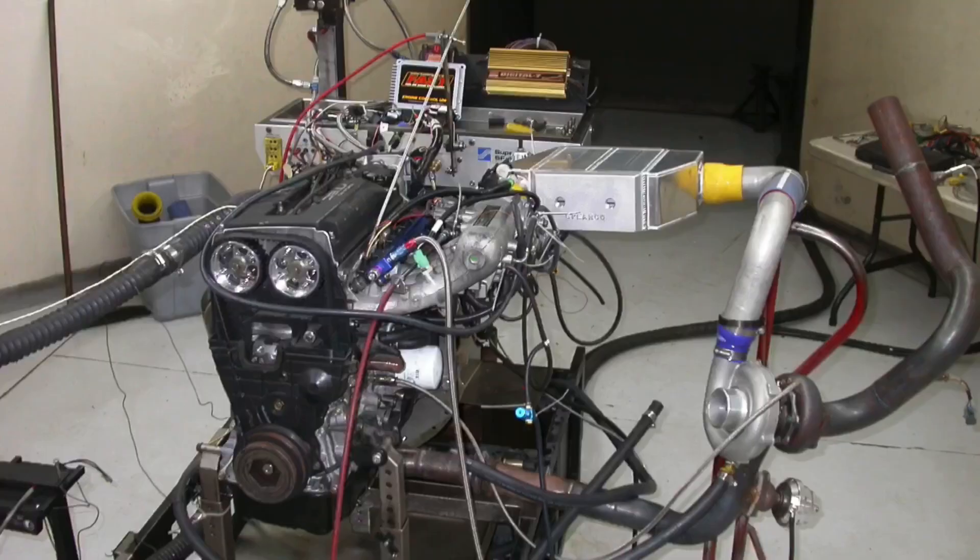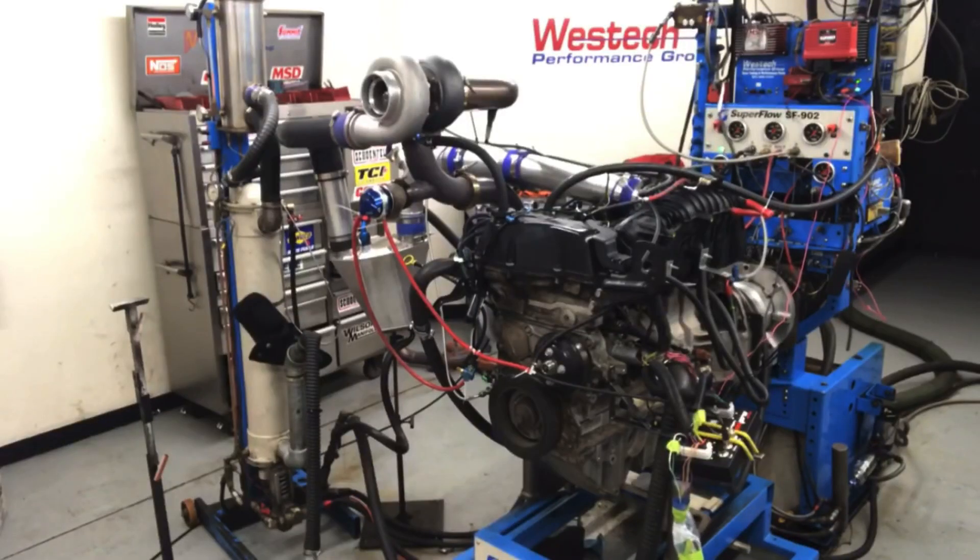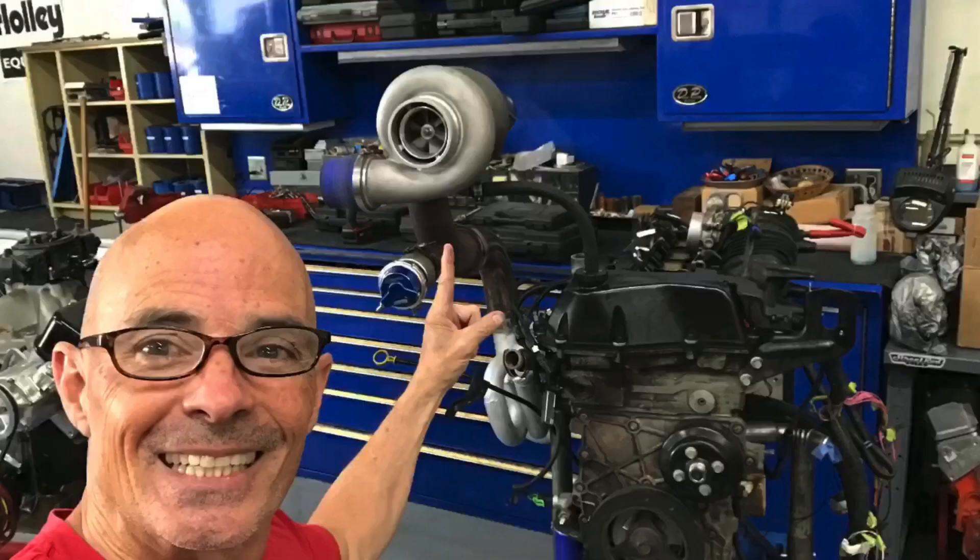Hey guys, Richard Holder here and welcome to the channel. Please make sure to like, share, subscribe, ring the bell. But here's the question: B16B turbo, 4200 Ameribera Atlas turbo — which one makes more power? That's actually not even the question for this video. The question is which one of them is more efficient under boost.